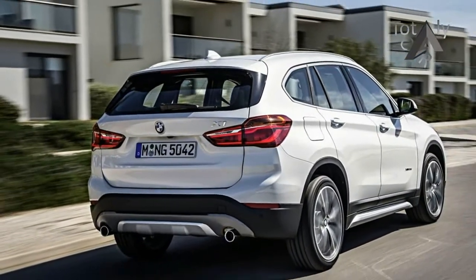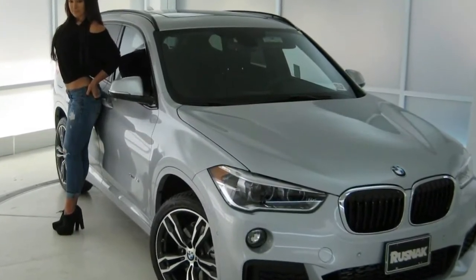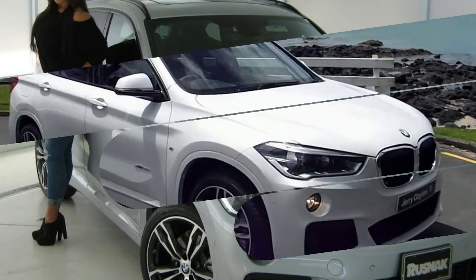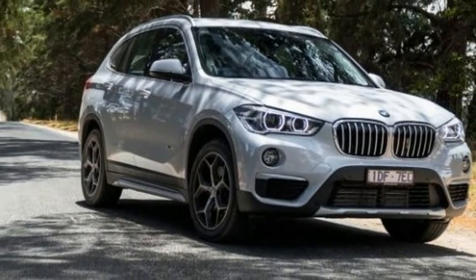the X1 succeeds there too, making it a true dual-purpose vehicle for driving enthusiasts with an active lifestyle. Exterior styling could stand to be more expressive, but no one will mistake the X1 for anything but a BMW, and that alone may be attractive to potential buyers. It's the whole package, and in this highly competitive segment, an easy favorite.